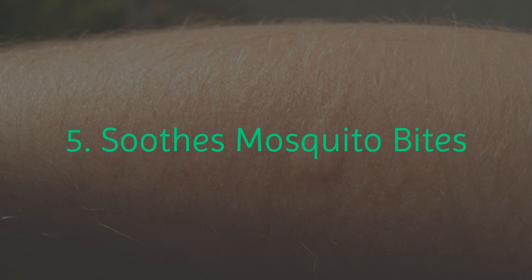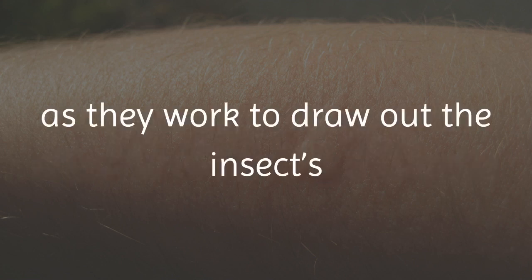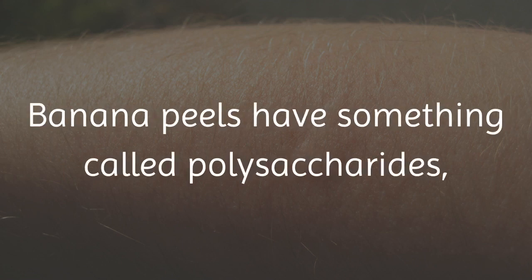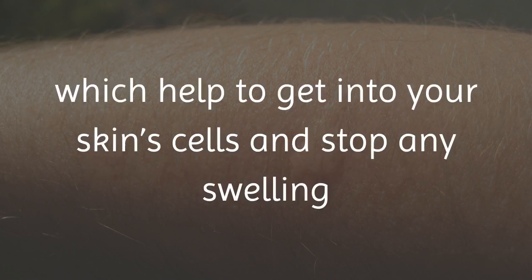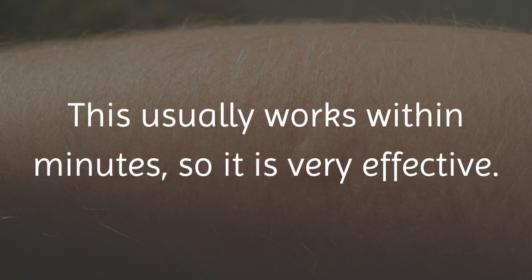5. Soothes Mosquito Bites. Banana peels can even be effective in treating mosquito and other bug bites, as they work to draw out the insect's fluid that is injected at the time of the bite. Banana peels have something called polysaccharides, which help to get into your skin cells and stop any swelling and discomfort. This usually works within minutes, so it is very effective.